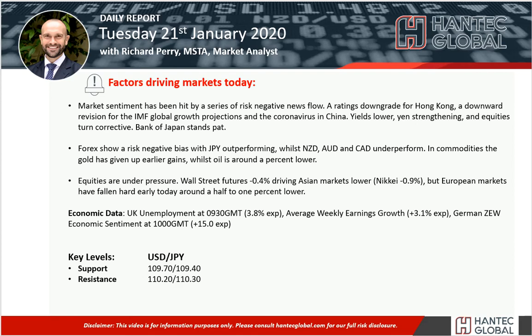Welcome back to my daily report market analysis videos with me, Richard Perry, market analyst at Hantech on Tuesday, 21st of January, looking at dollar yen.